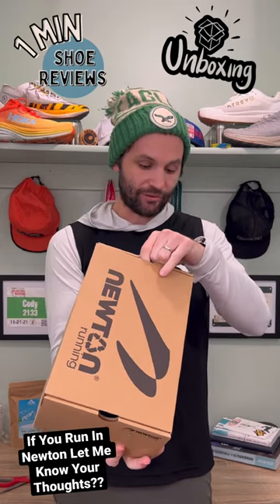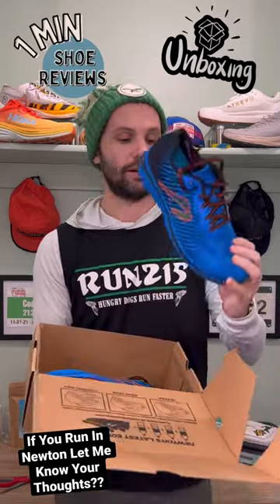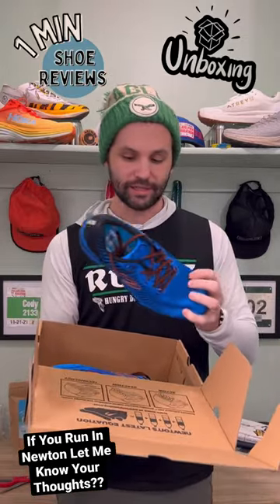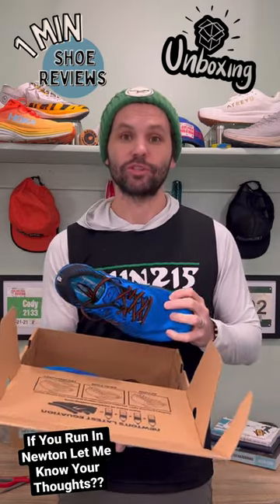All right, these are the Gravity 12s. That is a nice looking shoe. Super light. Again, relatively new to me. Excited to see what these are all about. Keep your eyes out for that one-minute shoe review.